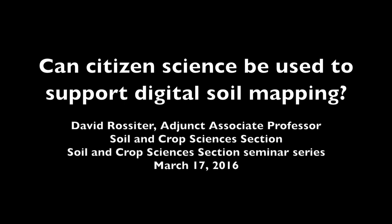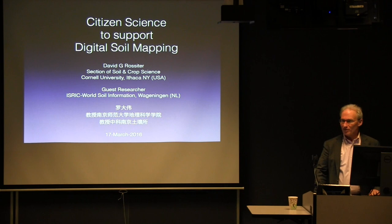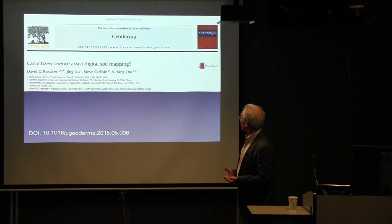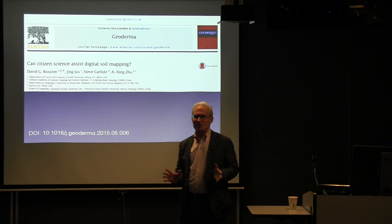This is a production of Cornell University. This talk is based on a paper published in Geoderma last year, and I want to first give credit to my co-authors.